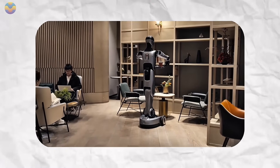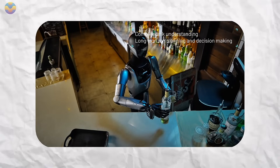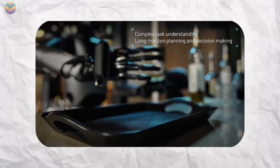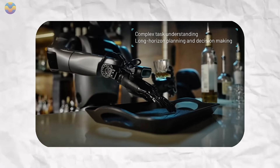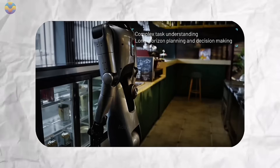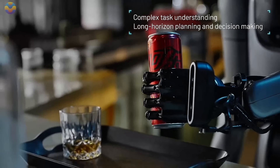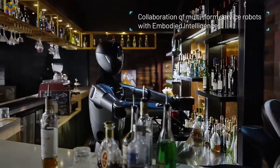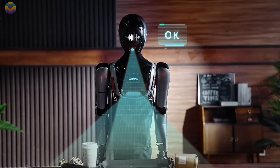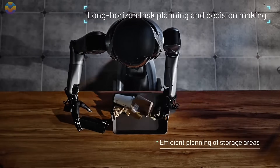It provides assistance to customers by answering questions and guiding them to where they want to go, and can also serve drinks to improve customer satisfaction. X-Man R1 has facial recognition, understands speech, adapts to its surroundings, and can follow orders. The software is easy to update, supports new features, and works with different company systems. It incorporates multilingual voice command and can work for long hours without interruption, recharging automatically. Due to its modular design, maintenance is easy and requires little time.